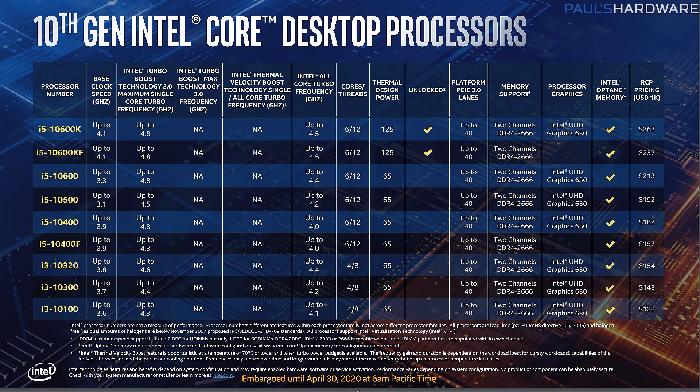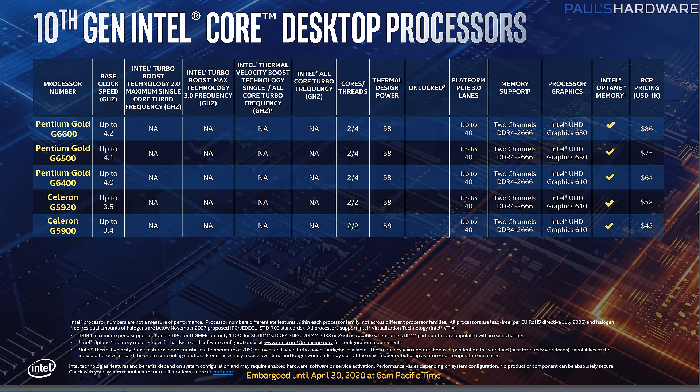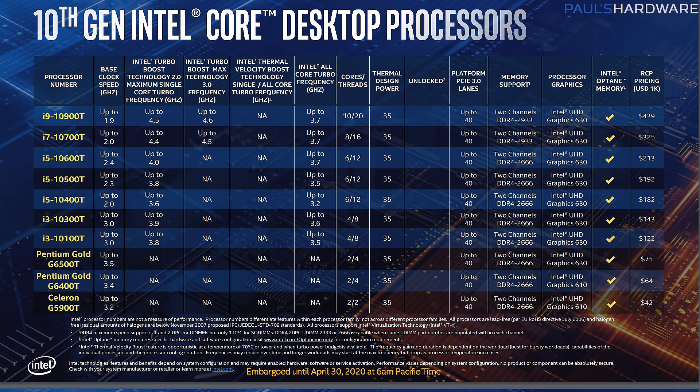Another thing to point out: hyper-threading goes all the way down the product stack, so there are no more 6-core 6-thread processors in the i5 range. That simplifies things and gives people more threads to work with. You do still have some non-hyper-threaded stuff down in the Pentium G range, the G5900 through G6600. And then there's the T-Series — low TDP 35-watt chips available from 10 cores all the way down to 2.